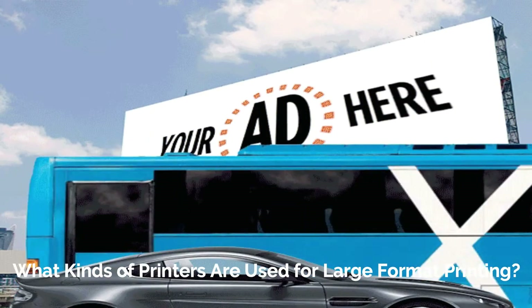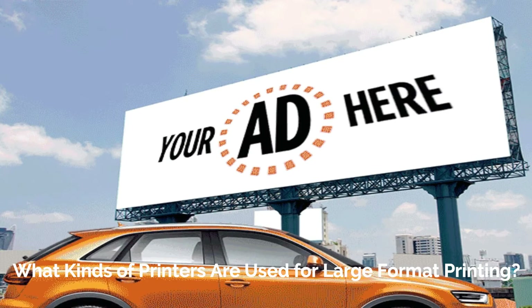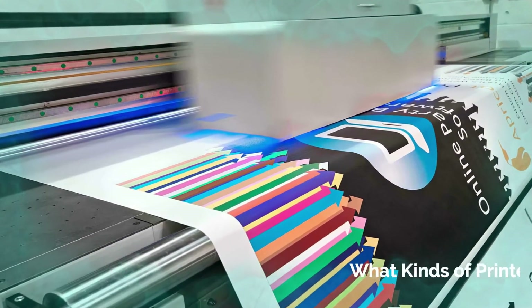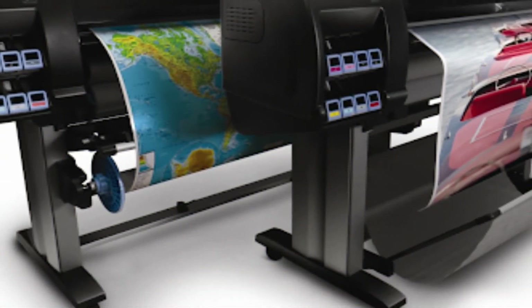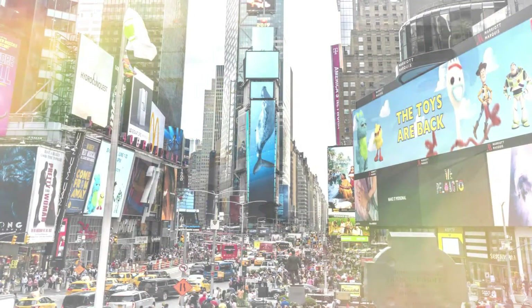Regarding what kinds of printers are used for large format printing: typically a commercial printing company uses a flatbed printer, a roll-to-roll printer, or a printer that combines features of each. A flatbed printer uses its bed to carry the material to be printed on through the printer mechanism. During the process, UV light turns liquid into solid ink.